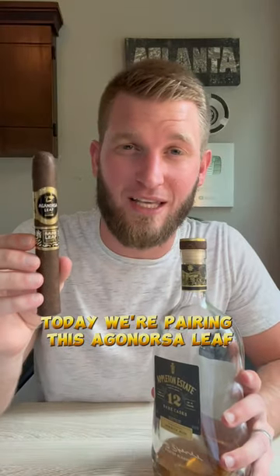Today we're pairing this Aganorsa Leaf Rare Leaf Reserve with my favorite rum of all time, the Appleton Estate 12-year from Jamaica. It's a Jamaican rum. As you can tell, we're going to use almost the last bit of this, so let's check it out.